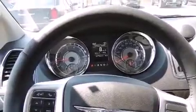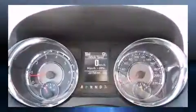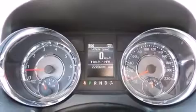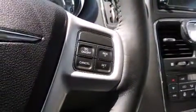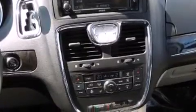Storage solutions are integrated throughout the interior, demonstrating thoughtful attention to detail. Passengers in the third row enjoy seat-back reclining functionality, providing an extra level of comfort and convenience. You and your passengers will also enjoy the stereo system, which